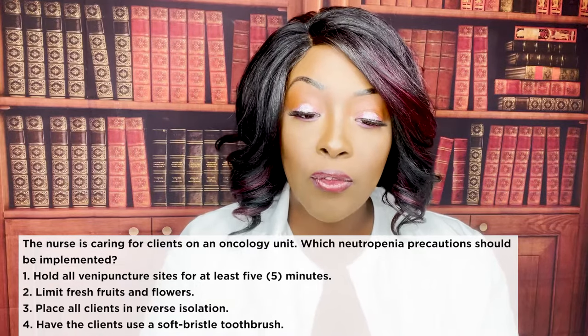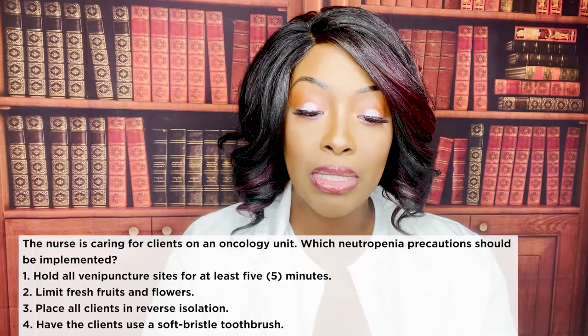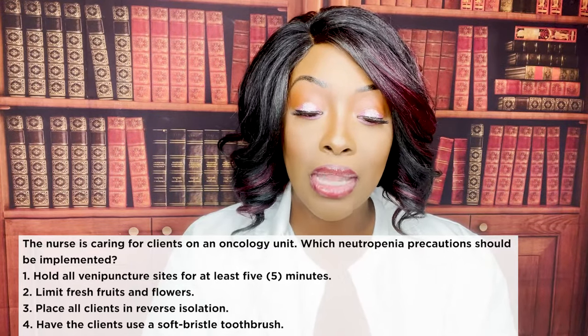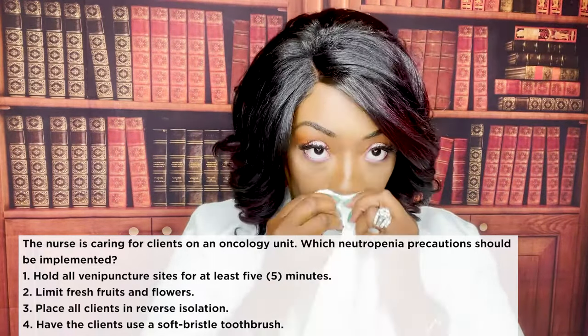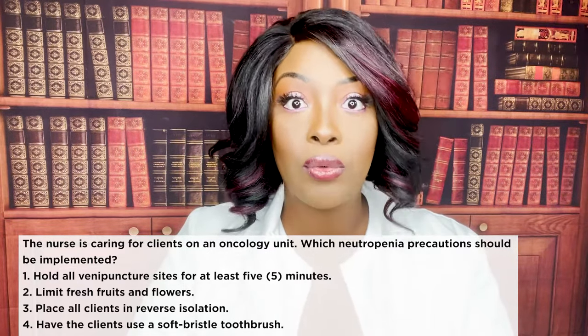First question: the nurse is caring for clients on an oncology unit. Which neutropenia precautions should be implemented? One, hold puncture sites for at least five minutes. Two, limit fresh fruits and flowers. Three, place all clients in reverse isolation. Or four, have clients use a soft bristle toothbrush. The correct answer is to limit fresh fruits and flowers.